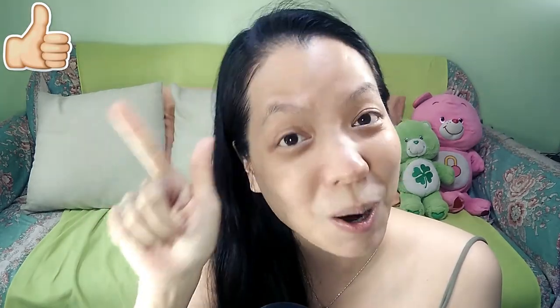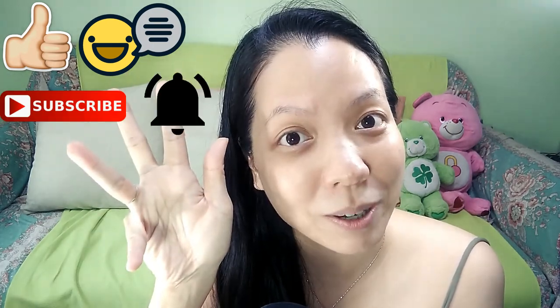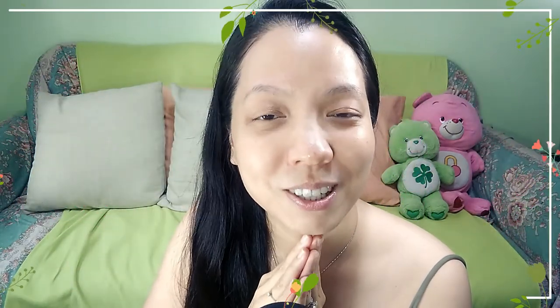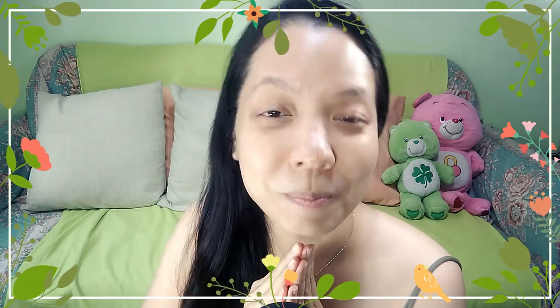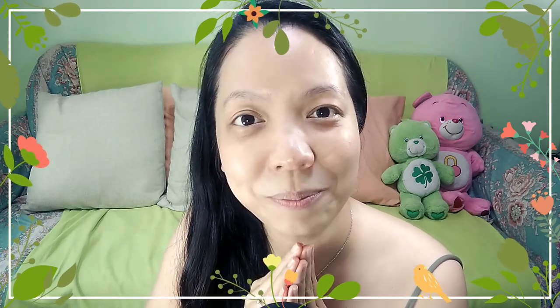Did you like this video? If you did, please help me to like this video, comment, subscribe, and click the bell button below for notifications of my future videos. Thank you very much. May you, dears, have a peaceful, blissful, and joyful week ahead. See you next time. Bye!